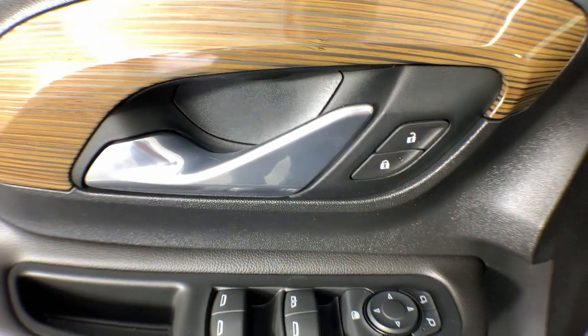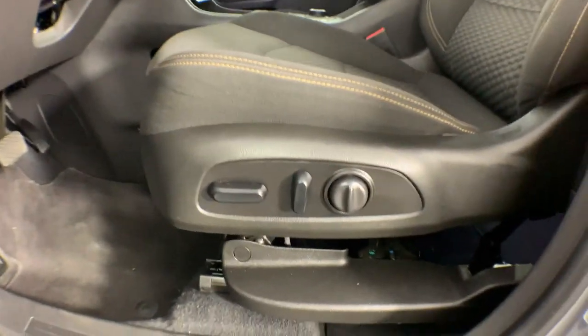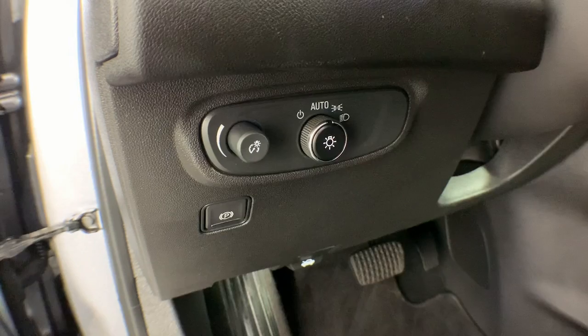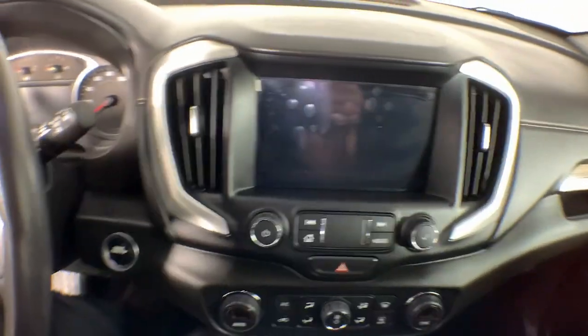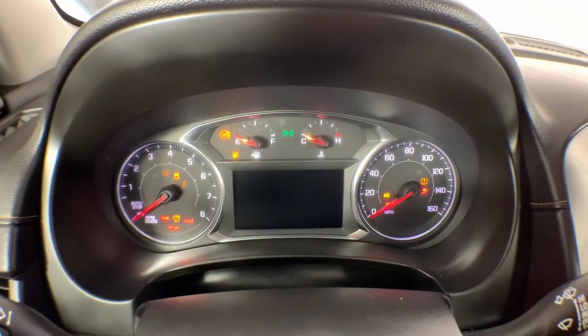These are just some of the great options this vehicle comes with: Apple CarPlay and/or Android Auto, Lane Departure Warning, keyless entry, navigation system, power liftgate, lane keeping assist, backup camera, adaptive cruise control, remote engine start, and heated mirrors.